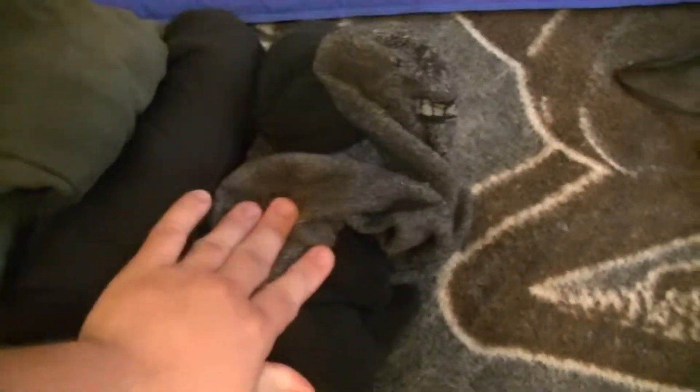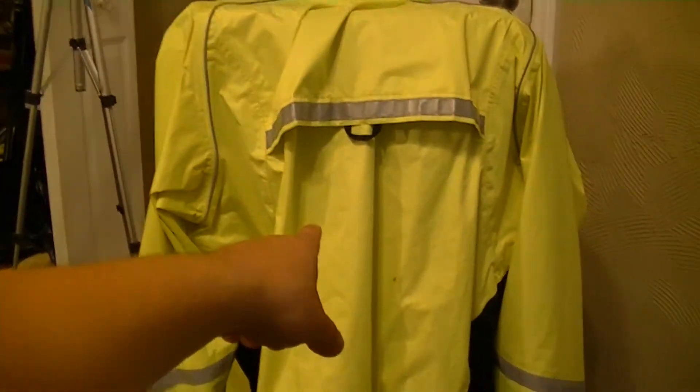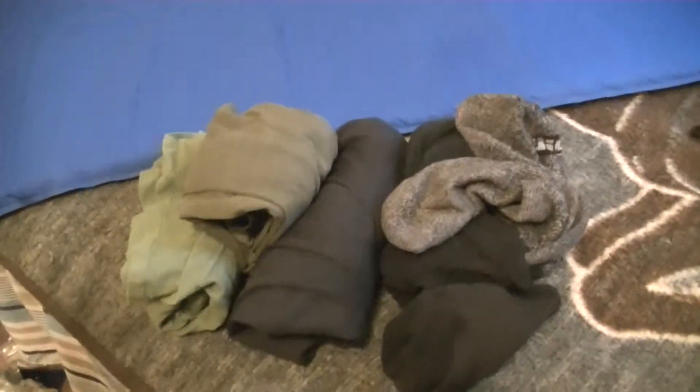Over here I've got some clothing: two pairs of shorts, the shirt I'm wearing, boxers, socks, a thin hoodie, and my rain gear. My rain pants are underneath that, just letting them dry a bit. I don't need that many clothes — I'm only going for 10 days.